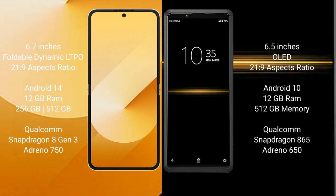Samsung Galaxy Z Flip 6 runs on the Android 14 operating system. Sony Xperia Pro runs on the Android 10 operating system.